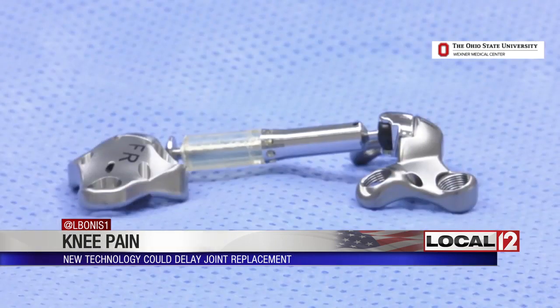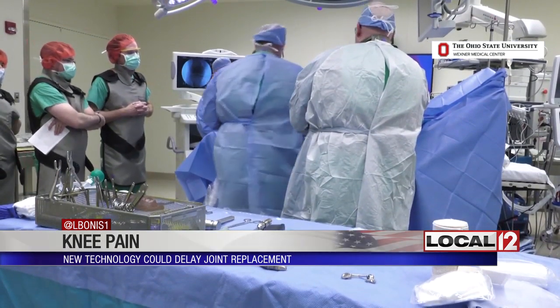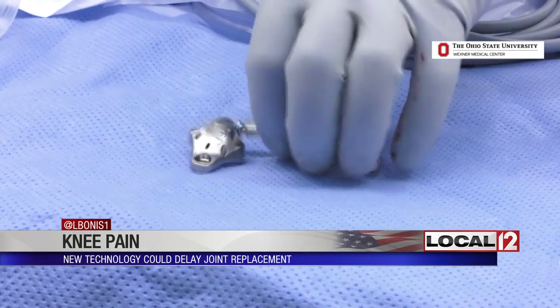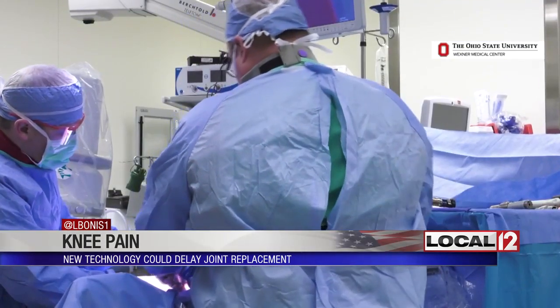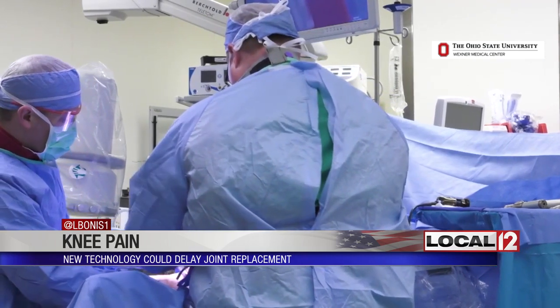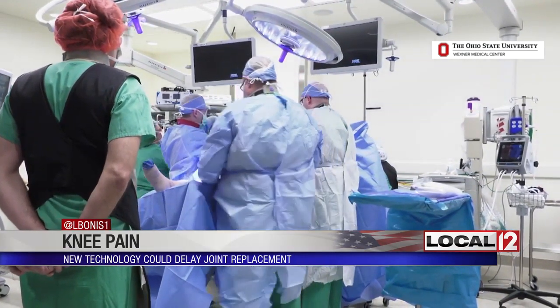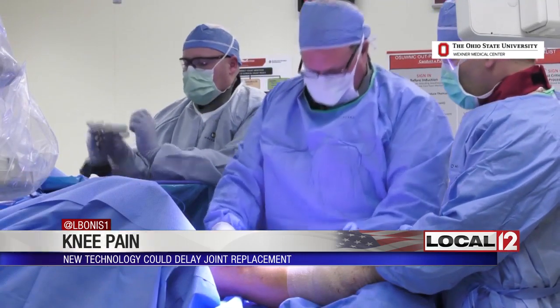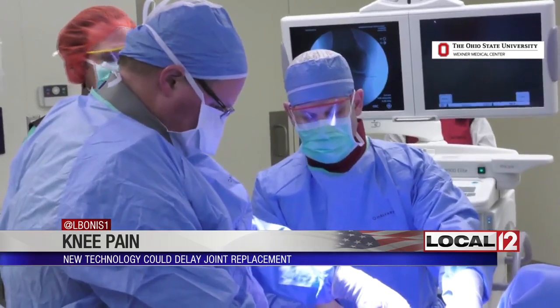Doctors implanted a device which looks like this and is designed to relieve knee pain. It is targeted to those who have arthritis pain in the knees and who want to delay a knee replacement. It is called the Calypso Knee System. The system is now part of a clinical trial examining the ability of this device to see if it can extend the life of the joint so patients can stay active without pain.